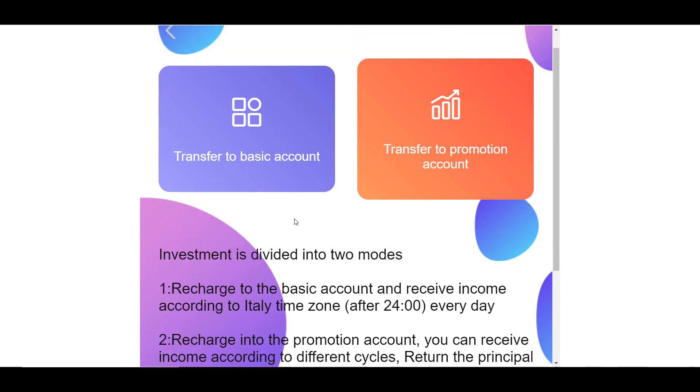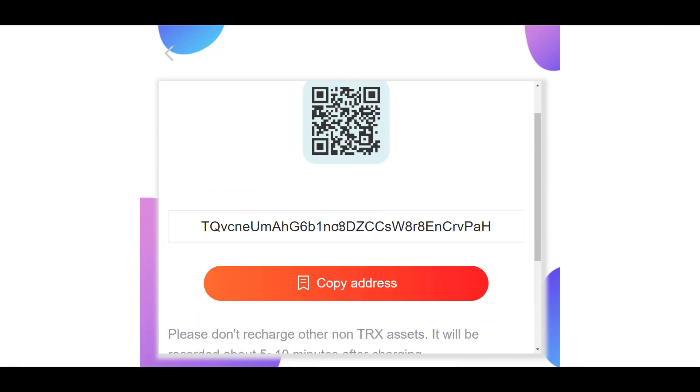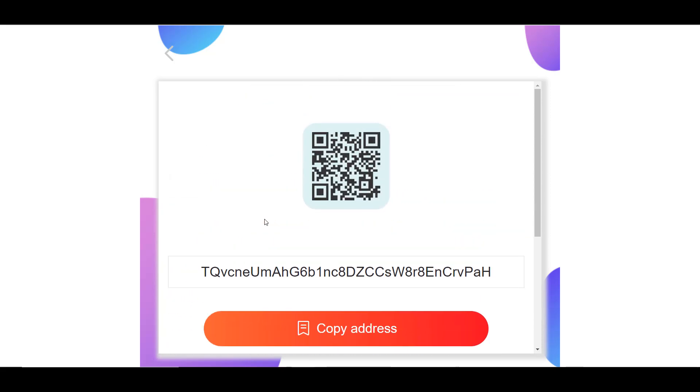It all depends on your investment needs: either invest in a basic account and withdraw a daily percentage of profit, or invest in a promotional account according to an investment plan. After choosing your investment account, you are given the address to which you need to make a deposit. The minimum investment is 5 TRX, but I usually make a deposit of 100 TRX to have a daily replenishment feature on my basic account, which participates in mining.